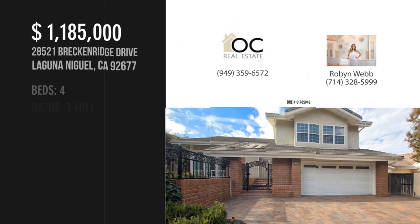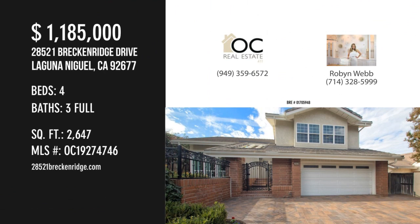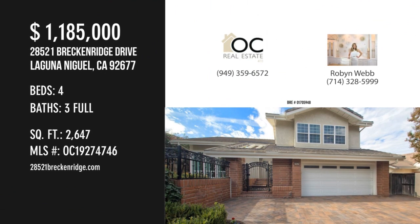For more information or to schedule a showing, please contact the listing agent. This property is $2.5 million.